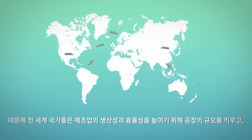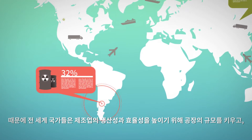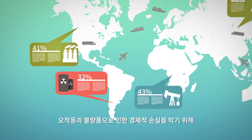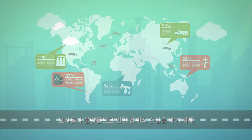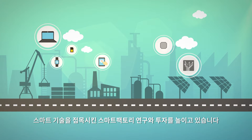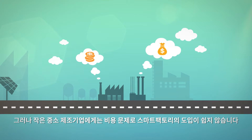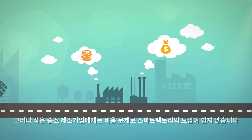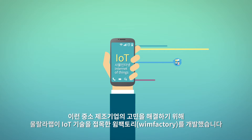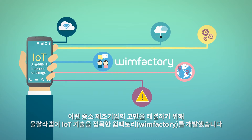Smart Factory has been a major field of research and development among many countries in the world to increase the factory's capacity, enhance productivity and efficiency of manufacturing, and to reduce the failure rate and malfunctioning. However, Smart Factory is difficult to adopt for small and medium enterprises due to the high cost, so Ulala Lab has developed the WIM Factory.